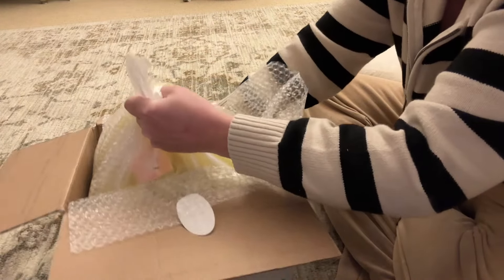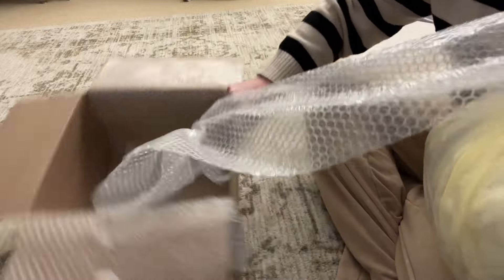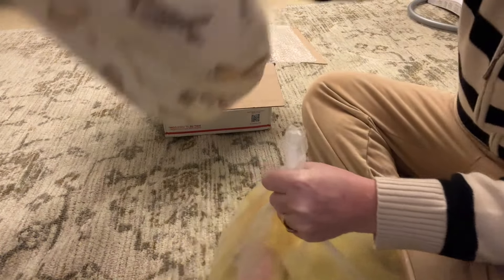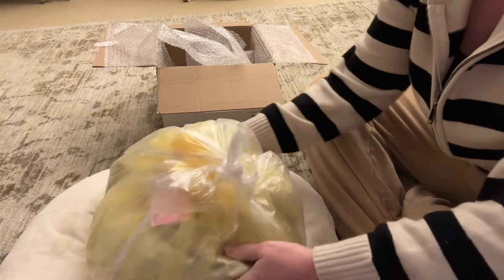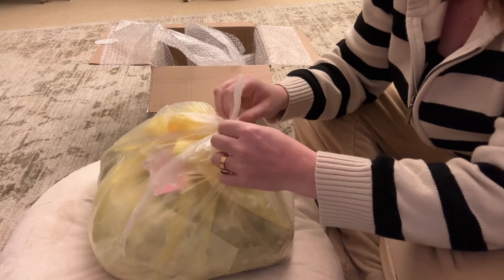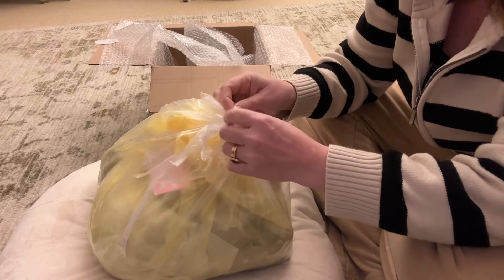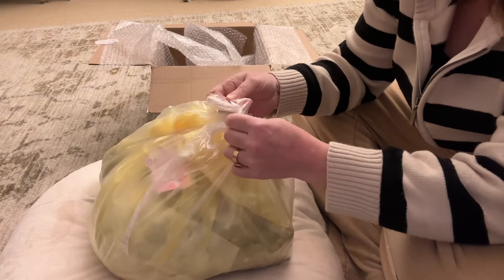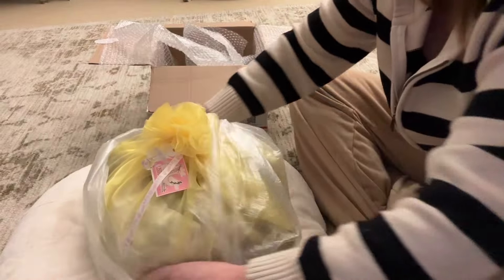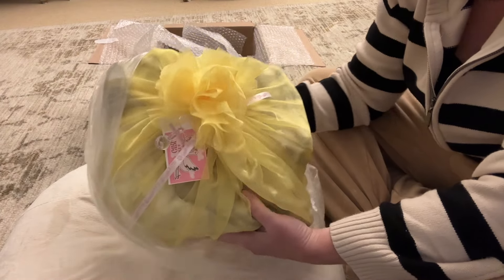Let's just get into it — oh, it's all in a bundle. She is in a bundle. How's everything going, you guys? I hope everything's good. We're busy over here at the Bailey house. I'm just gonna rip it — oh, how pretty! Look, isn't that pretty?